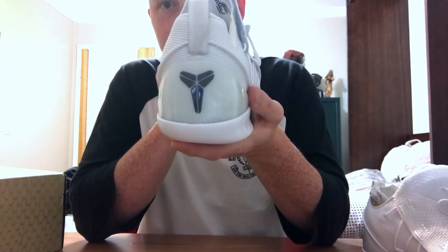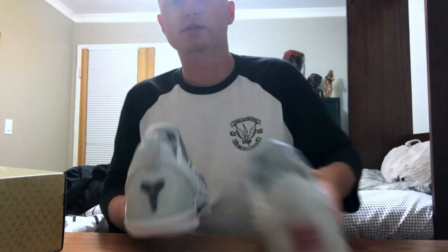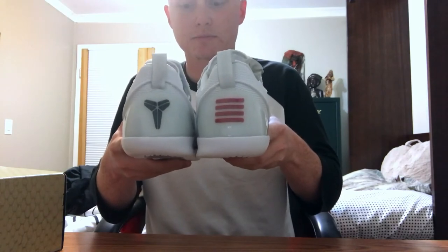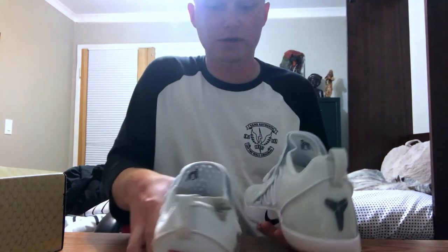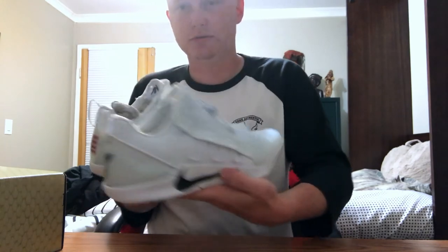Might as well get the other shoe out — the other shoe has the Kobe logo on there. Very very clean shoe. You've got the Kobe logo in black, and then of course you've got the four stripes in red. That looks pretty cool.